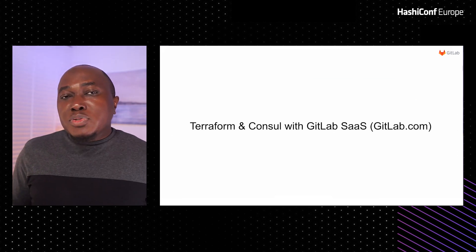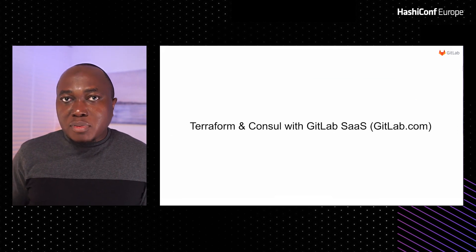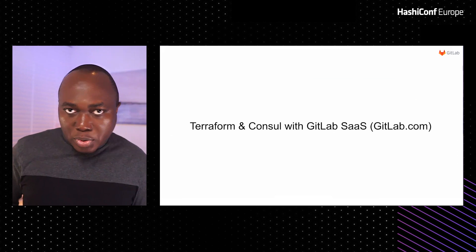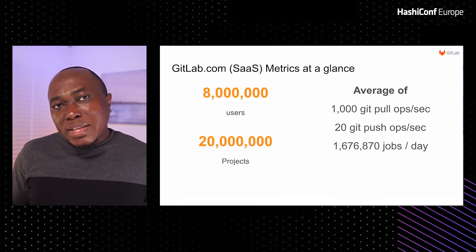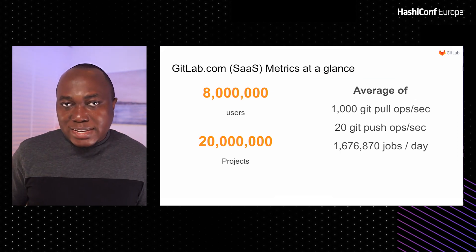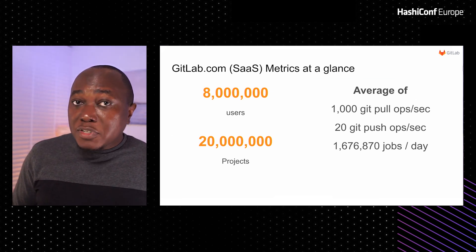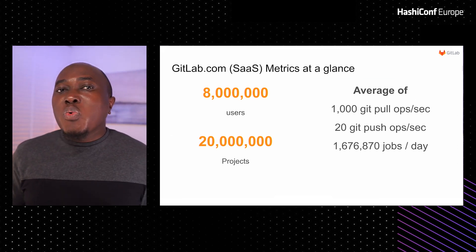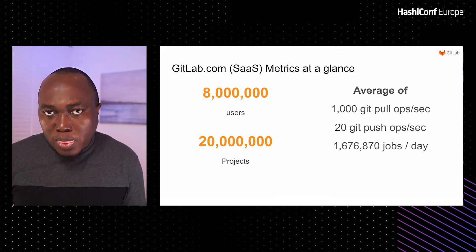But I'm not here to talk about how all these technologies just integrate with GitLab, but how we as a company at GitLab use Terraform and Consul. With over 8 million users, there are lots of activities happening every second that need to happen efficiently and reliably fast. But that wouldn't be possible without a reliable infrastructure. GitLab is hosted on Google Cloud Platform with a pool of virtual machines for each of the components that make up the application.